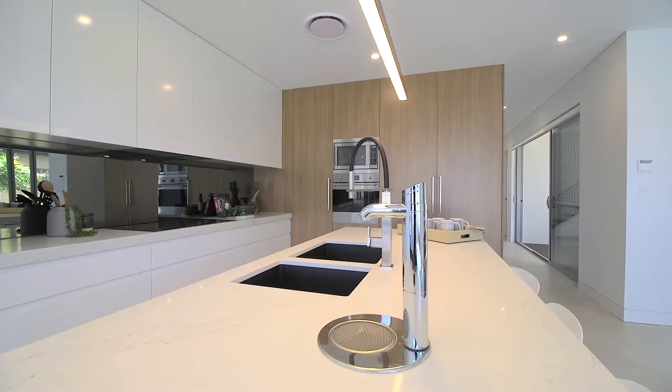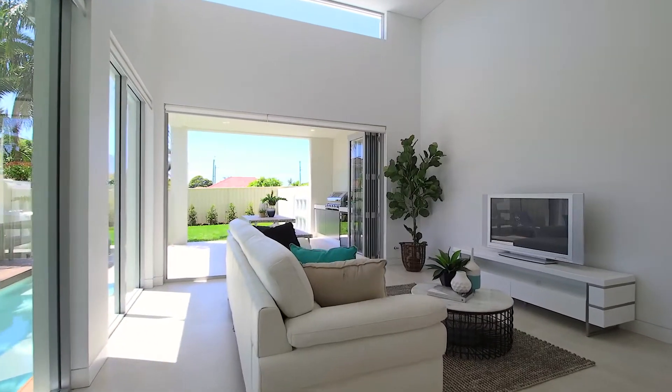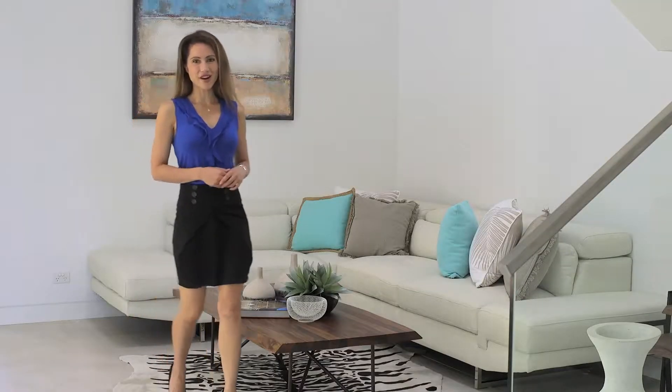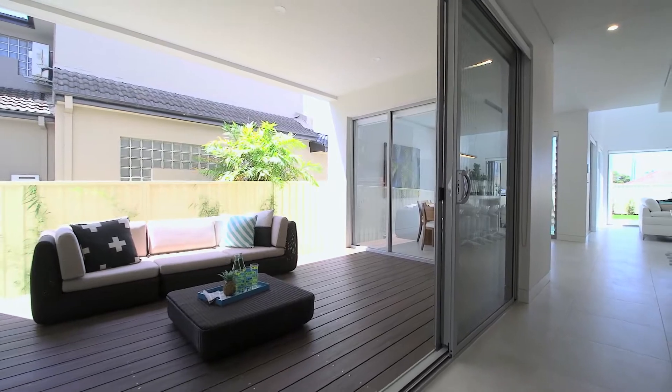It features spacious interiors with quality inclusions that flow effortlessly to a choice of sun-filled entertaining spaces. You'll love the main living area with a high ceiling and glass sliding doors that open to the covered courtyard.